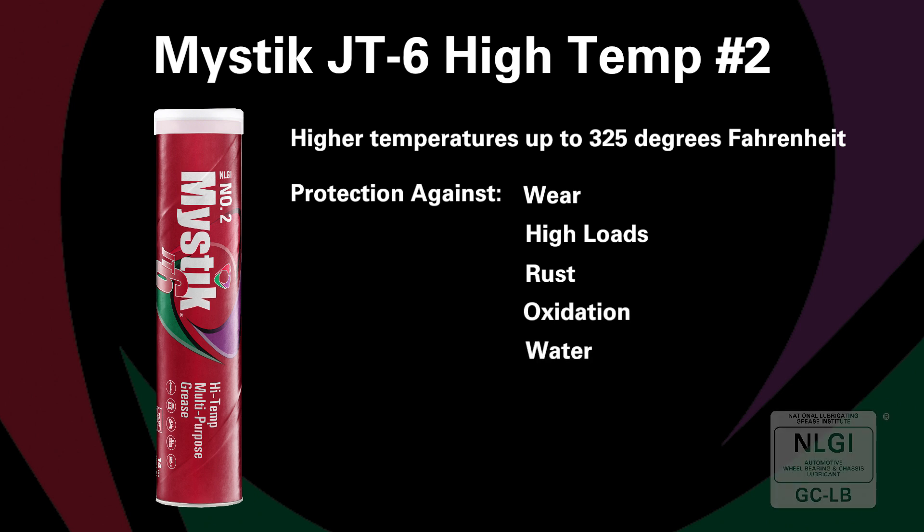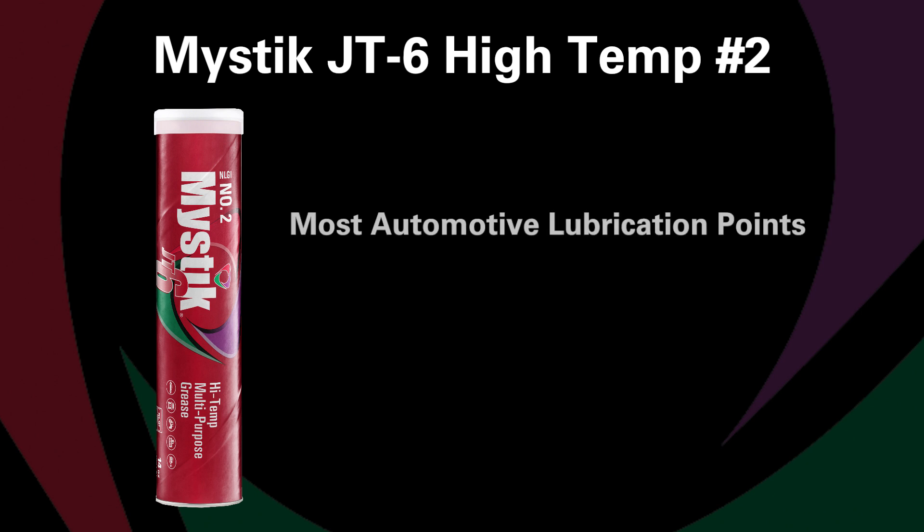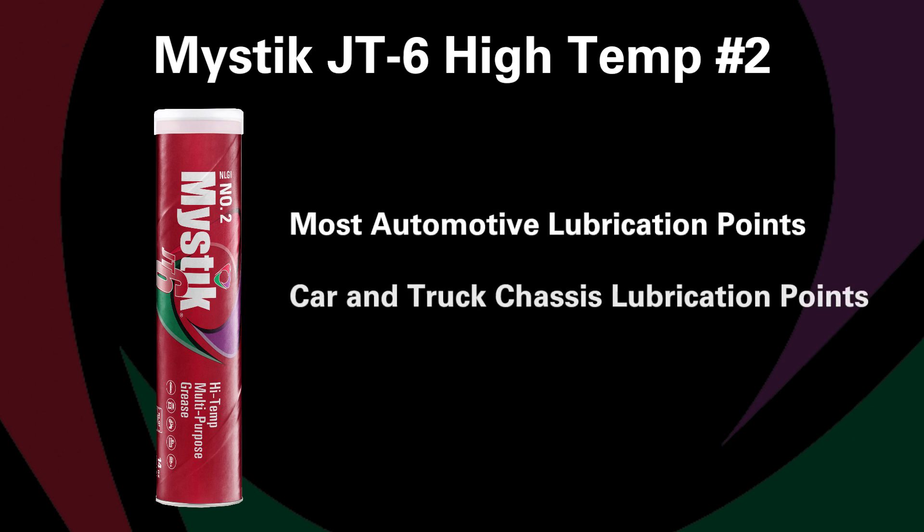It's also certified NLGI GCLB for disc brake wheel bearings and chassis. JT6 high temp number two can be used for most automotive lubrication points, car and truck chassis lubrication points, and even truck fifth wheels.